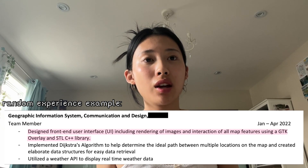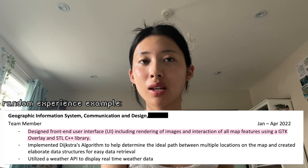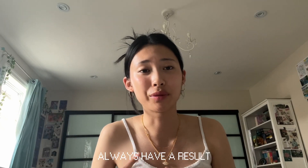When writing your descriptions for your experiences, use the ADR method: Action, Description, and Result. Every single bullet point should be framed this way. For example: 'Designed front-end user interface including rendering of images and interaction of all map features using a GTK overlay and STL C++ library' — that has the action and description but forgot the result. You need to add what it achieved. It's really effective to use a numerical quantifier, like 'optimizing the interface by 50%' or 'doubling the efficiency.' Always have a result for every single bullet point.